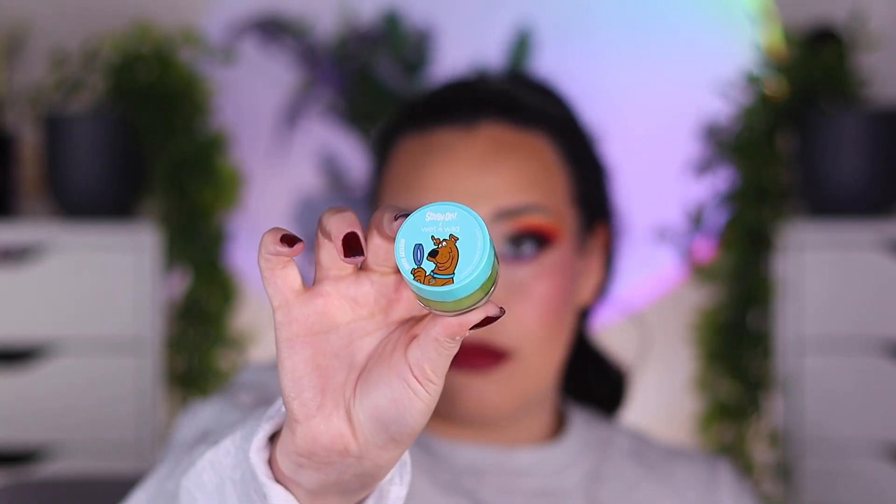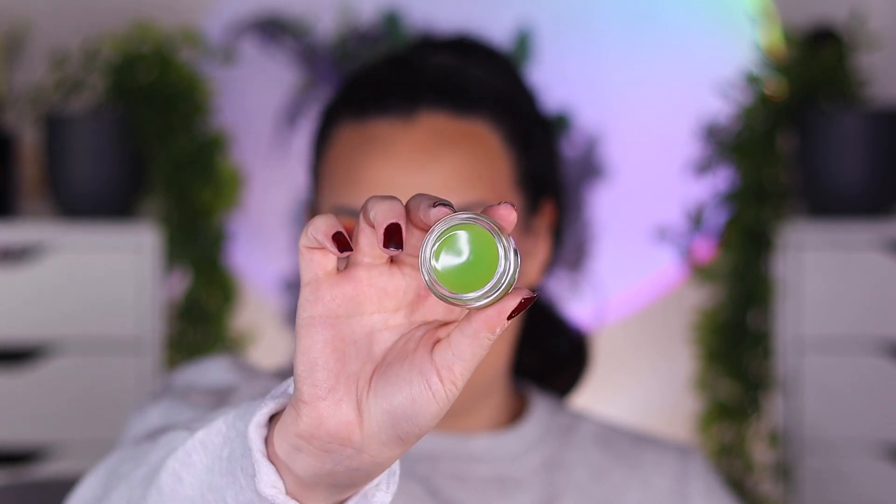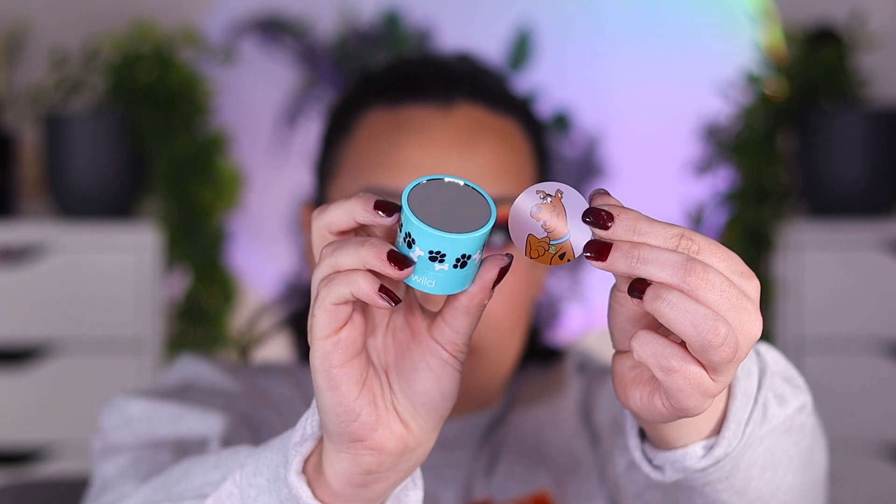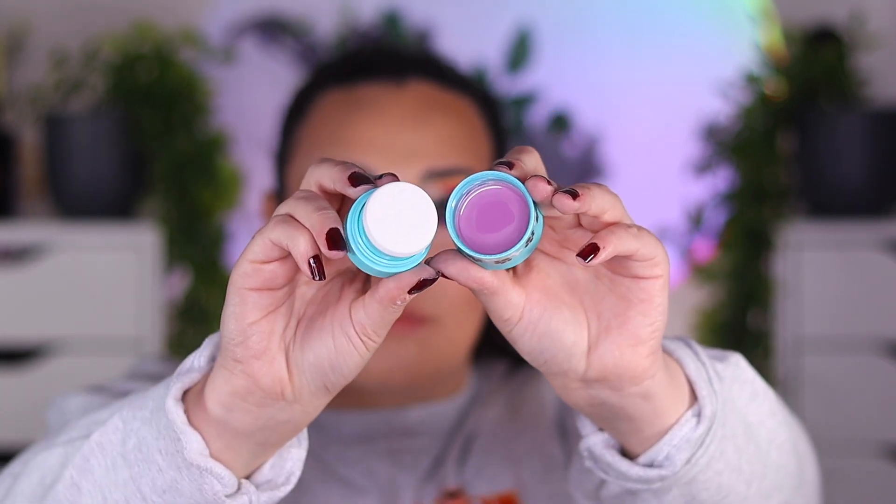There is a lip mask if you'd like to purchase that separately, retailing for $7.99. There is one cream blush in the PR box but there are two in the collection. The blush retails for $7.99 and it is a cream blush. The shade in the PR box is the purple one called Talk to the Paw — I am wearing it on my cheeks. It has a very interesting push applicator component, which I think is the first time they've ever done that.